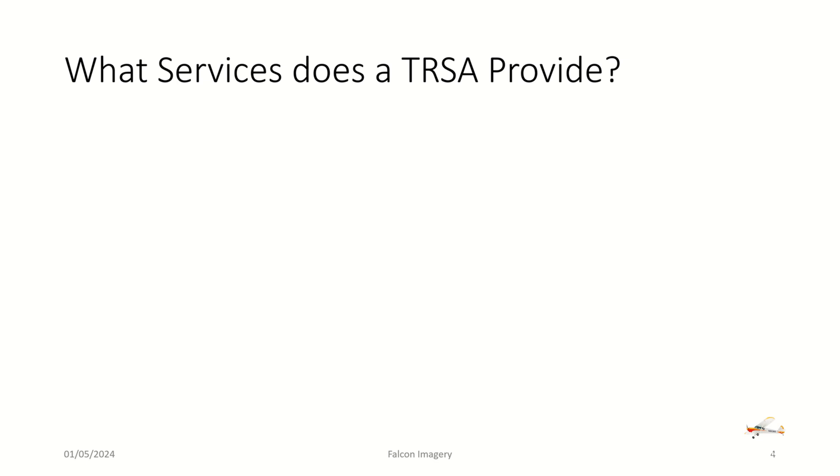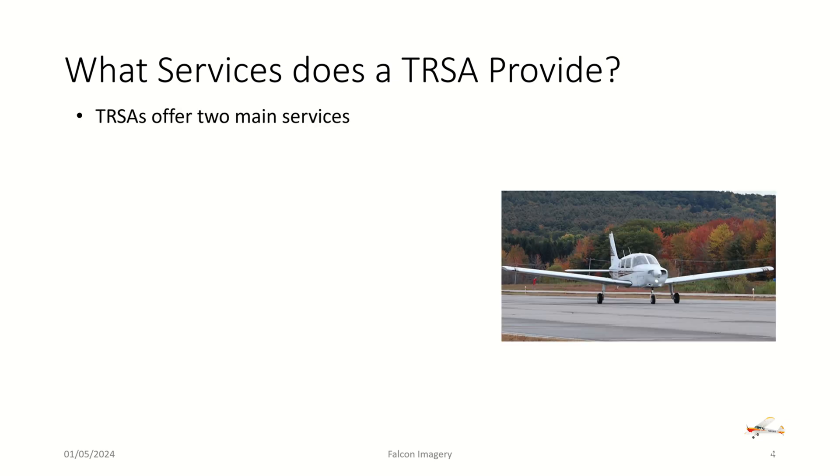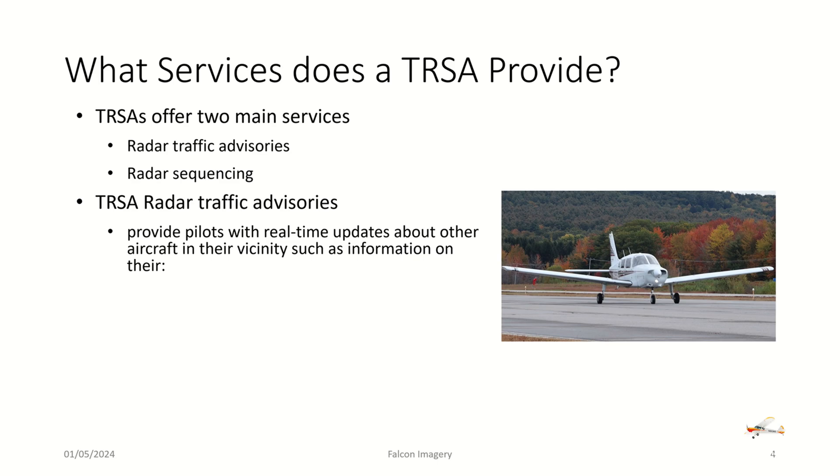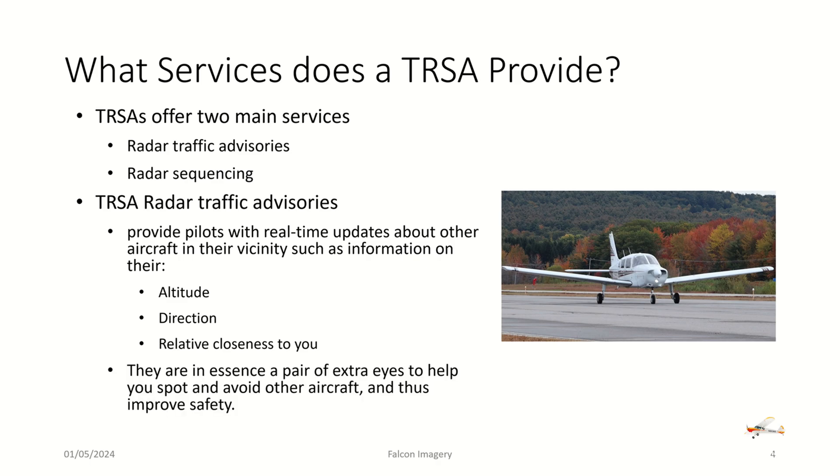So what services does TRSA airspace provide? It provides two main services: radar traffic advisories and radar sequencing. When it comes to radar traffic advisories, it provides pilots with real-time updates about other aircraft in their vicinity — information on their altitude, direction, and relative closeness to you. They are essentially a pair of extra eyes to help you spot and avoid other aircraft, improving overall safety in the air.